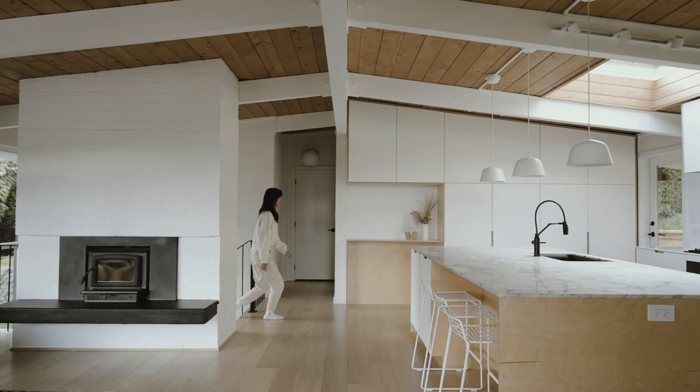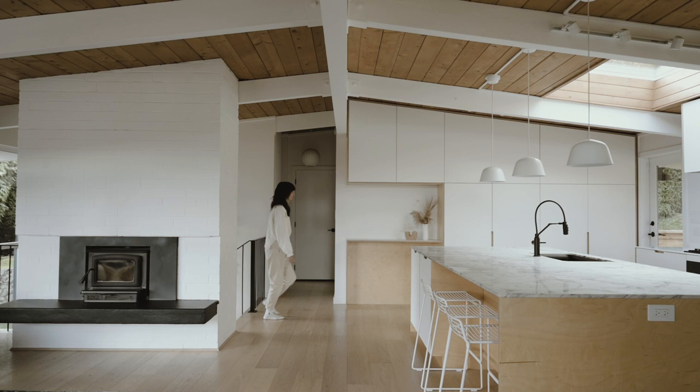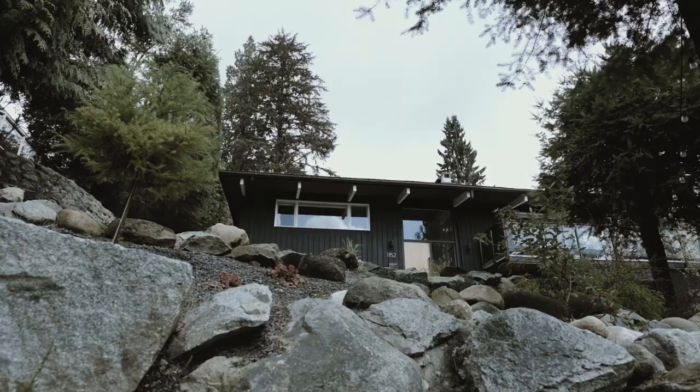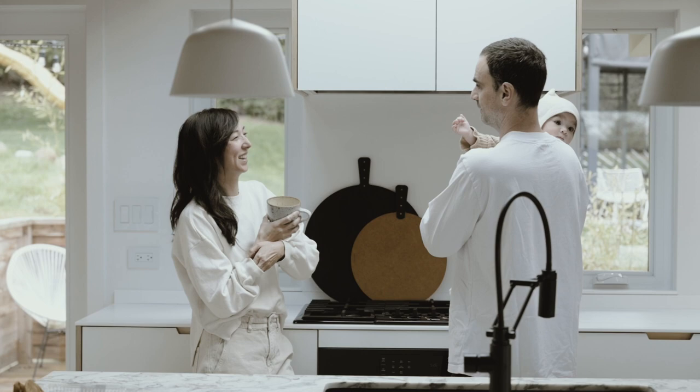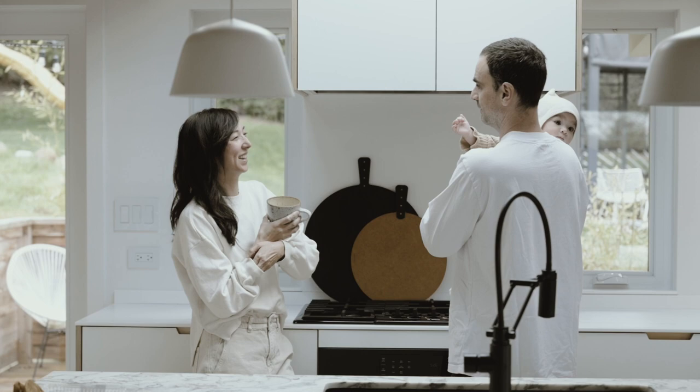I hope this house and our renovation inspires others to take on a mid-century home. It's such a shame for them to get torn down. We were just two people who liked the space and thought we could do something with it.